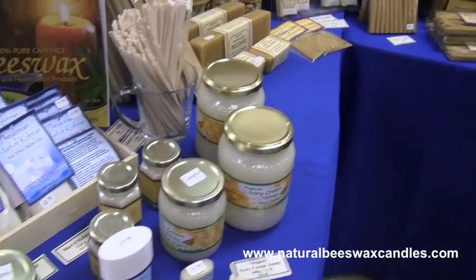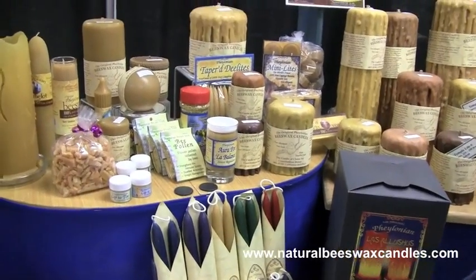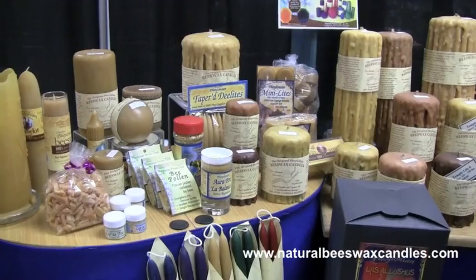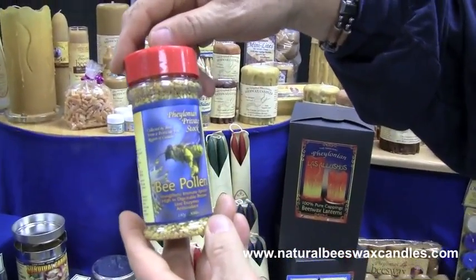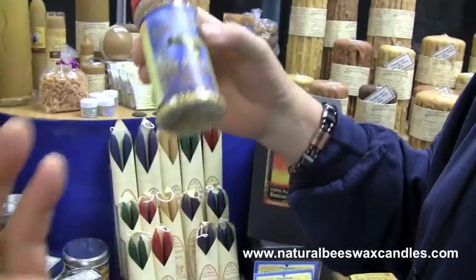We have bee pollen that comes from the same source as our honey. We ship approximately half a ton a year to Malibu and California because the desert bee pollen is very bitter and very dark — it doesn't have all the sweetness and variety because the bees are gathering out of the desert. One teaspoon of this a day is like taking $50 worth of health food store vitamins and minerals. You could live a day on this without any other food — it's got everything the human body needs, vitamin and mineral wise.